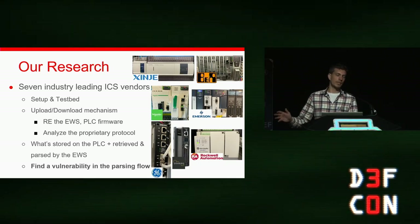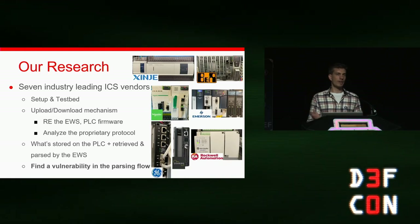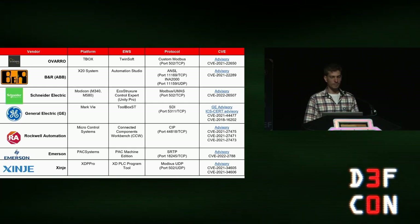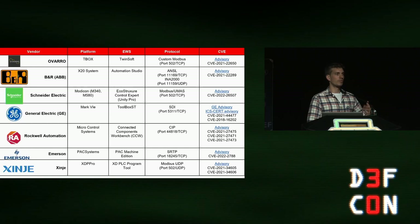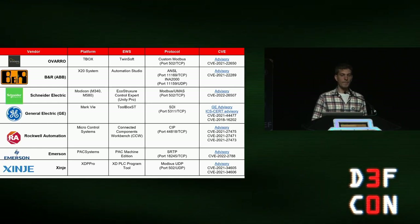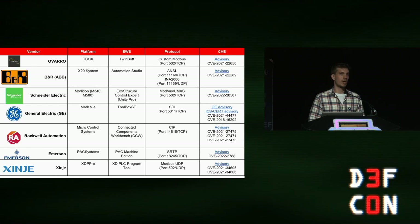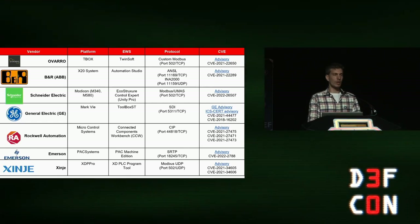We wanted to store malicious data objects on the PLC, find a vulnerability in the parsing flow of the engineering workstation, and hook everything together. This is exactly what we did — we were able to find seven zero-day chains, a bit more than seven zero days, but seven chains of vulnerabilities across all affected platforms. We had to reverse all the different parsing flows, understand how upload and download mechanisms were implemented in each platform, and implement our own clients for these proprietary protocols — which meant looking at a lot of assembly code. But it worked out well.